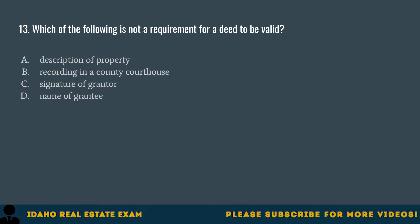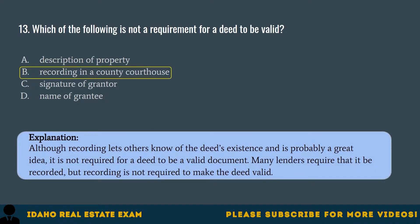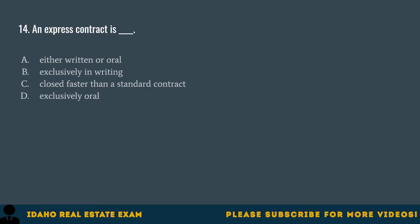Question 13. Which of the following is not a requirement for a deed to be valid? A. Description of property. B. Recording in a county courthouse. C. Signature of grantor. D. Name of grantee. The correct answer is B, recording in a county courthouse. Although recording lets others know of the deed's existence and is probably a great idea, it is not required for a deed to be a valid document. Many lenders require that it be recorded, but recording is not required to make the deed valid.